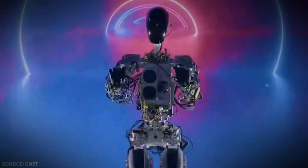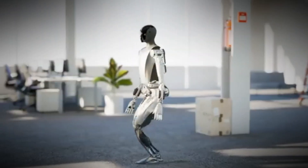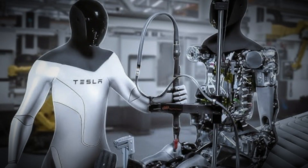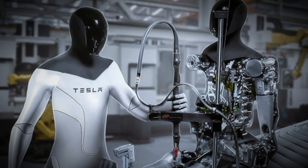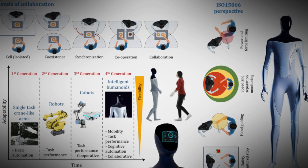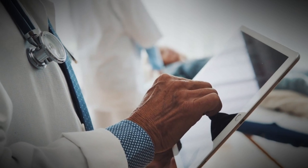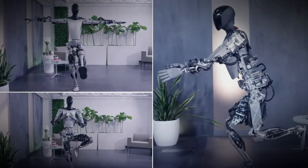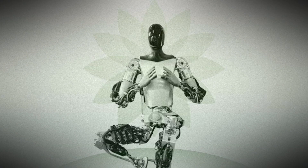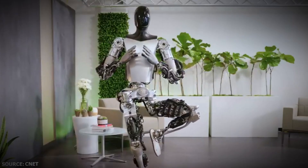On top of that, users can communicate their intentions to the robot, akin to how language models operate. This ability to understand and respond to user inputs hints at the potential for human-like interactions with the machine. Fine motor skills are notoriously challenging to program explicitly in robots, but Optimus showcases remarkable dexterity as it adeptly handles and manipulates objects with precision. Most fascinatingly, Optimus exhibits unrivaled levels of physical dexterity as it maintains balance while performing yoga postures, in a jaw-dropping exhibition of balancing with great potential for use in sectors requiring prolonged labor.